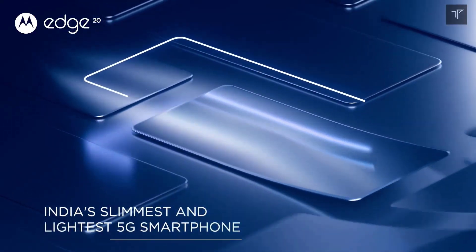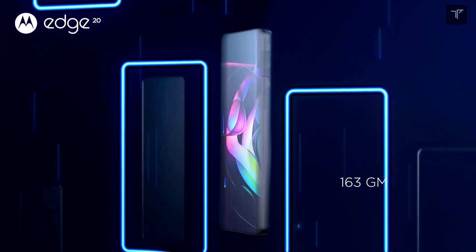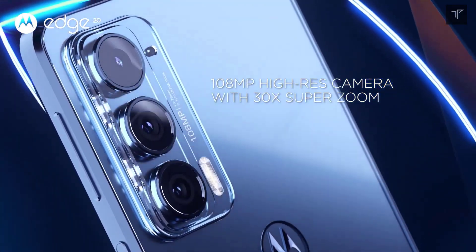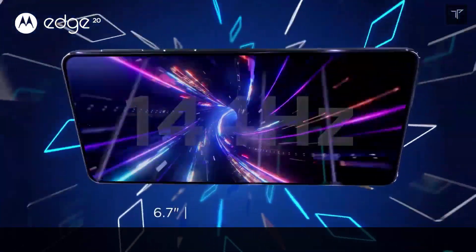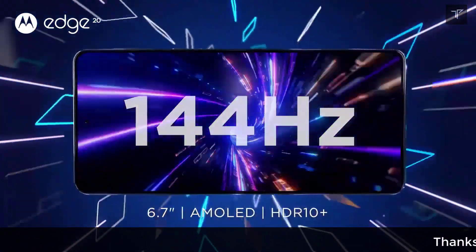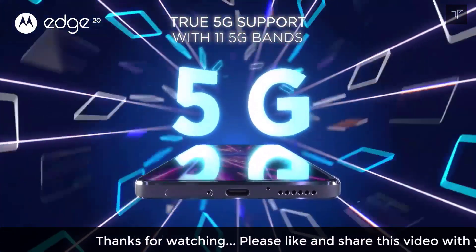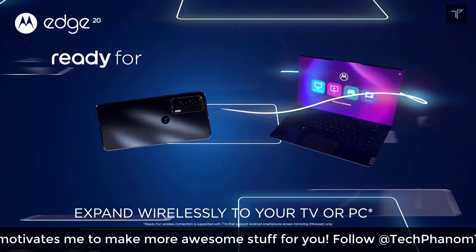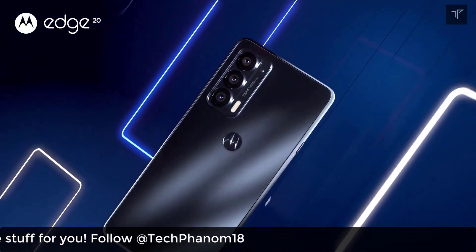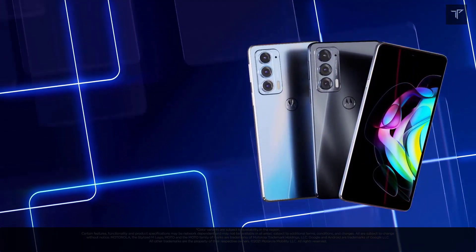The very first best smartphone you can buy under 20,000 rupees is from Motorola — it's the Moto G60. The phone starts at 16,000 rupees in the Flipkart Big Billion Days sale. It comes with a 108 megapixel camera, a 6,000 milliamp battery, and a 120Hz high refresh rate display. What sets the Motorola apart from other smartphones is the stock Android experience, which you don't get on other smartphones in this price bracket.